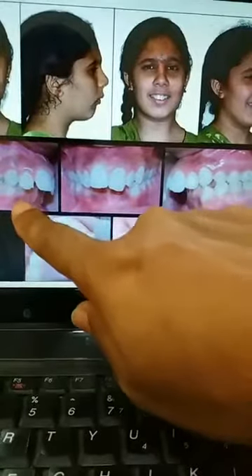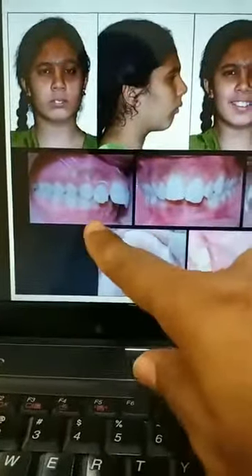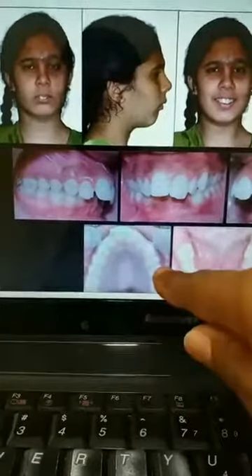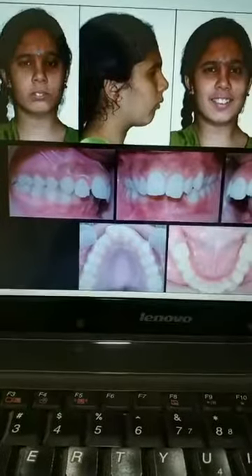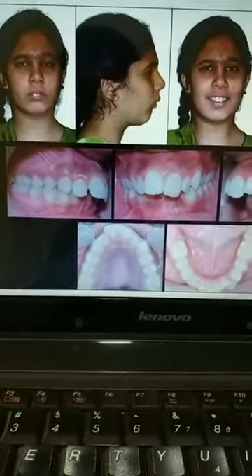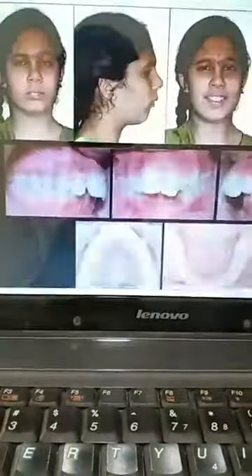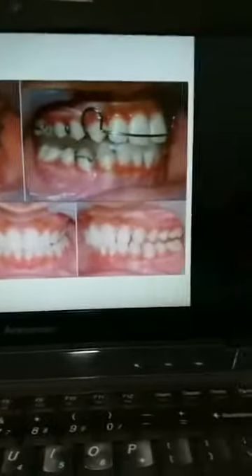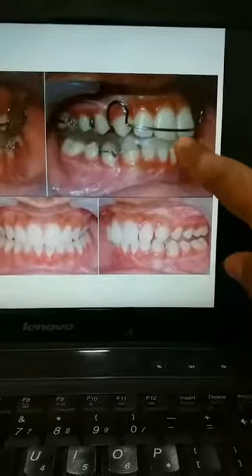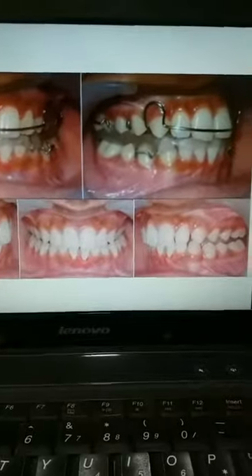You can see the intraoral pictures of the patient — the upper teeth appear more forwardly placed. Once we use this appliance, here is the appliance in place in the patient's mouth. The patient wears this appliance for at least 16 to 18 hours a day. Initially, when we deliver the appliance, we tell the patient to remove it while eating, but to put it back afterwards.